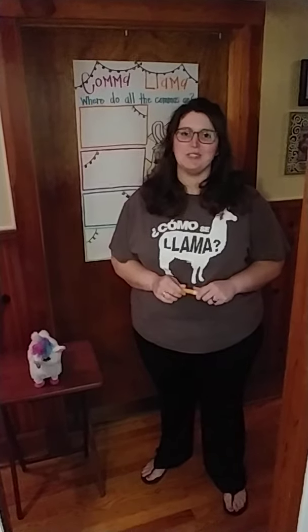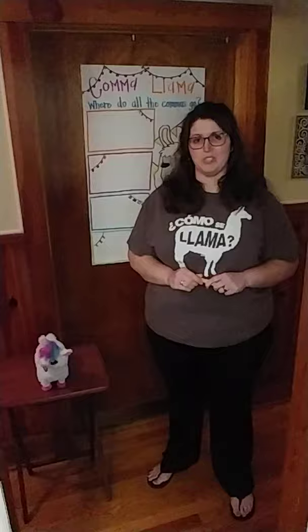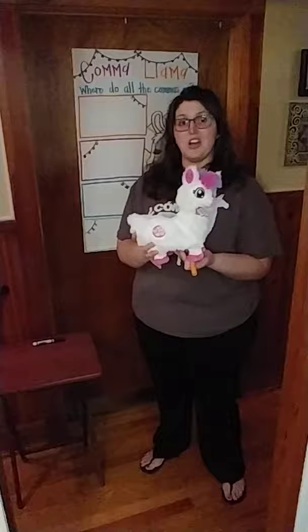Hey boys and girls, today we're going to be talking about commas. And commas can be kind of confusing, so I brought somebody here to help me. I want to introduce you to our comma llama.